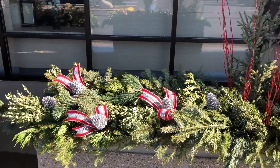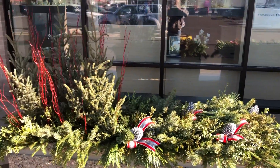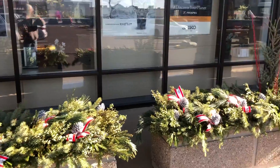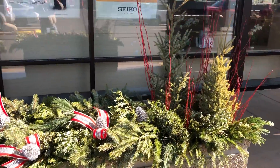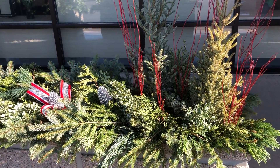We just wanted to share the beginnings of the changeouts for winter containers. Thank you for joining Wednesdays with Wayne, sponsored by Niemeyer's Landscape Supply — and remember, beautiful landscapes, we start here.